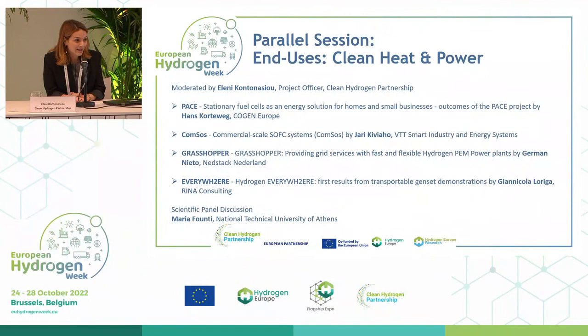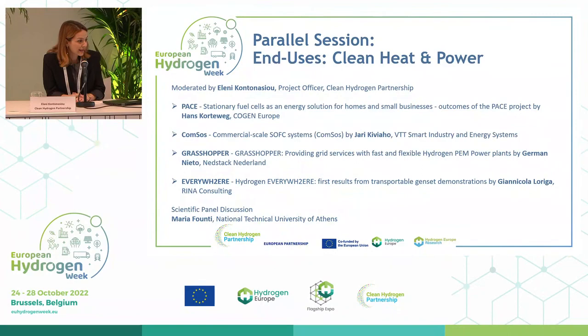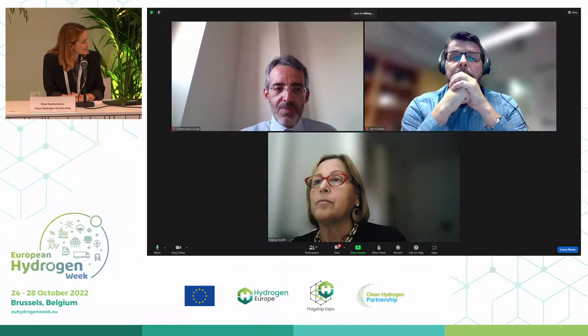It's now time for our next panel. I would like to welcome Professor Maria Fuldi, who is joining us online today. She is a professor at the National Technical University of Athens. I would like to give her the floor to introduce herself and share first comments on the presentations or general comments on our projects overall.